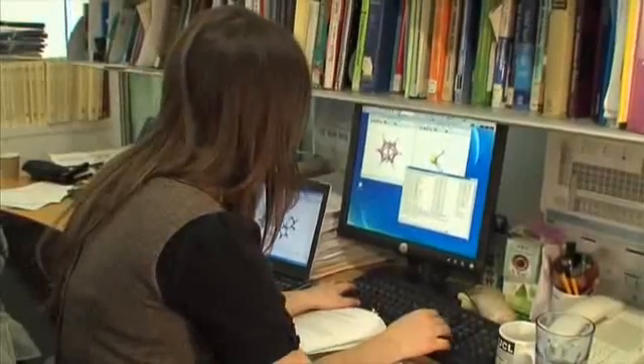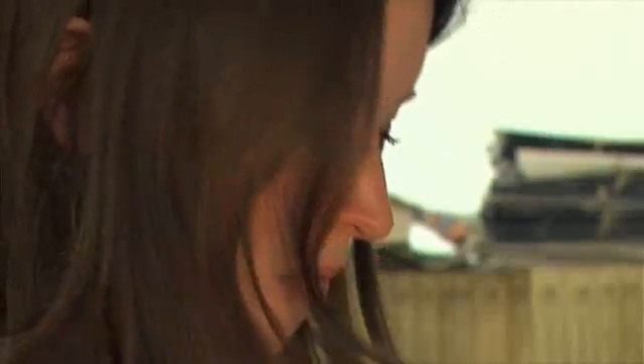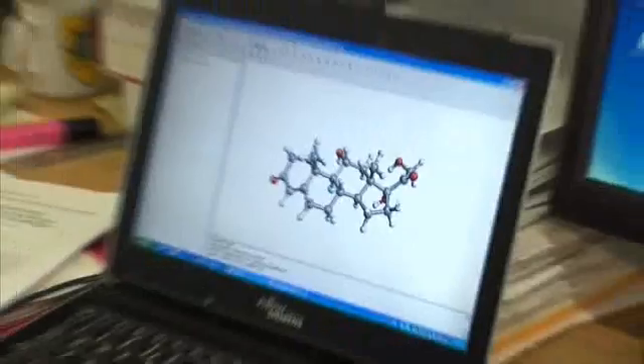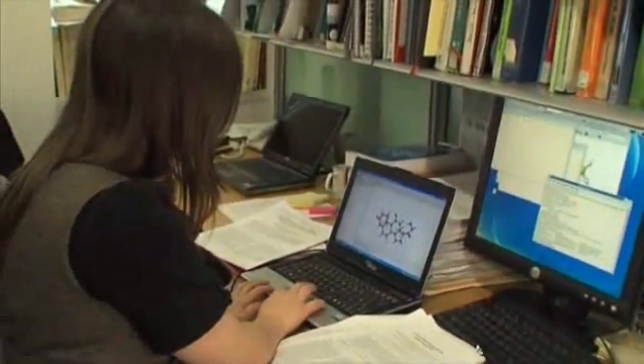Among those exploring this technology is a budding perfumer and theoretical physicist. Jenny Brooks doesn't rely on her nose when blending ingredients to create the perfect fragrance. Three-dimensional computer models and complex mathematical equations are her tools to make it possible for machines to mimic man.